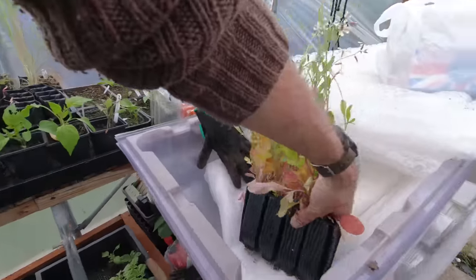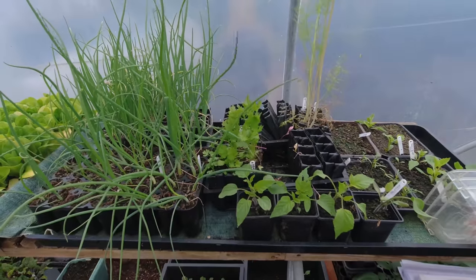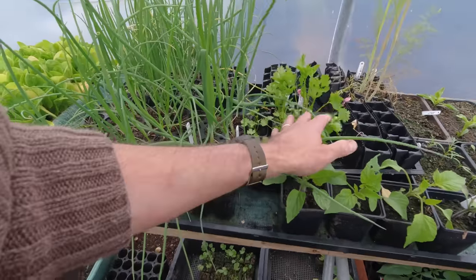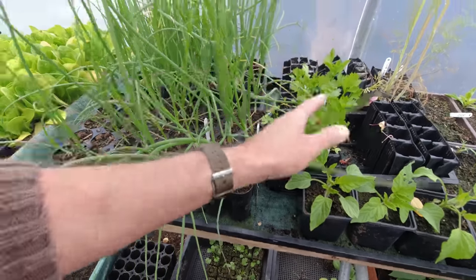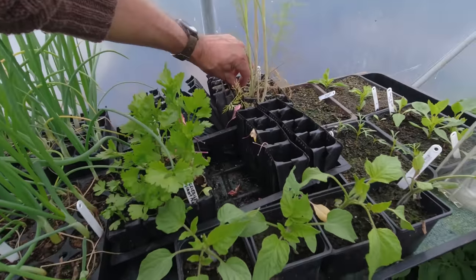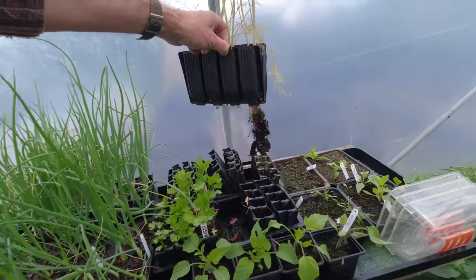These other plants are not bothered by being in the pots at all. That's celeriac Giant Prague, and that is celeriac Giant Prague too — they're going to be nice plants. What I do want to do is get these out — this is the dill, which I'm going to put in my herb bed.